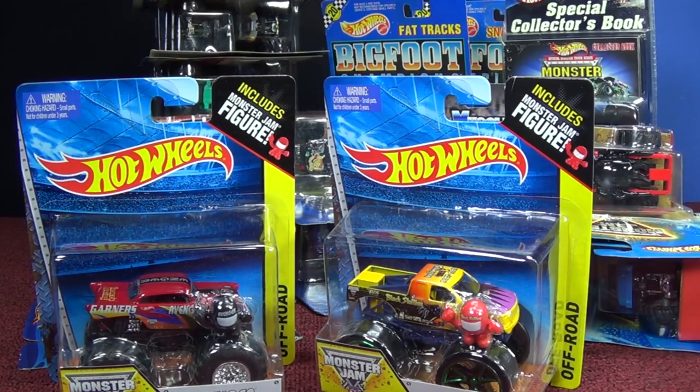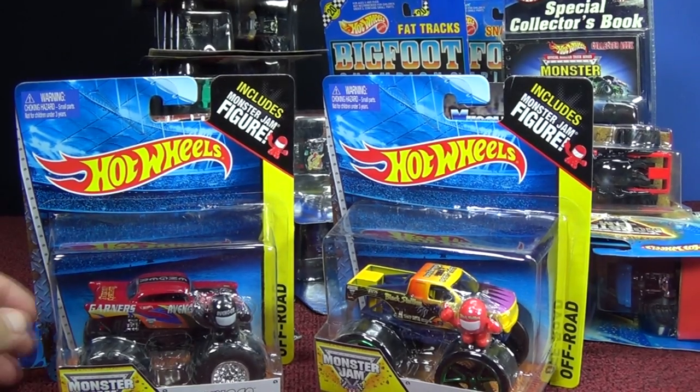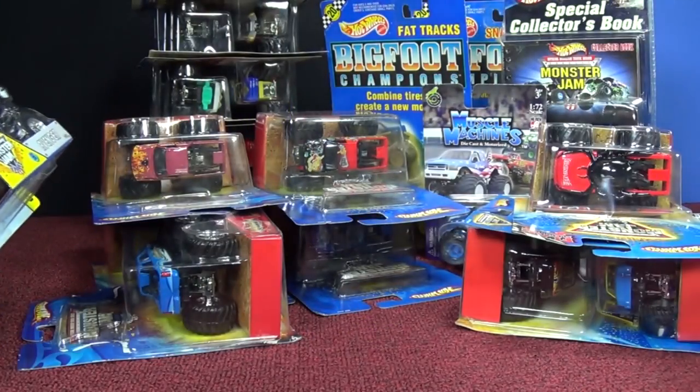I thought I'd make a video of my August and early September Monster Jam pickups — some new ones and some old ones.